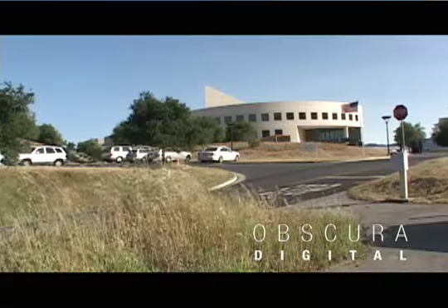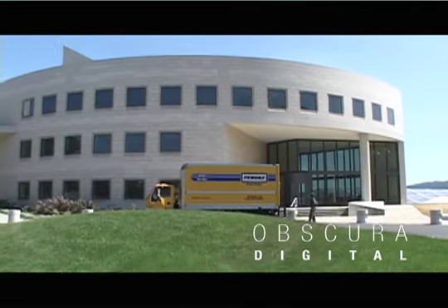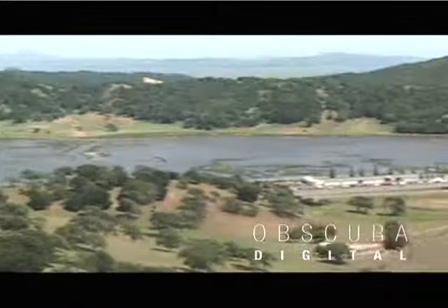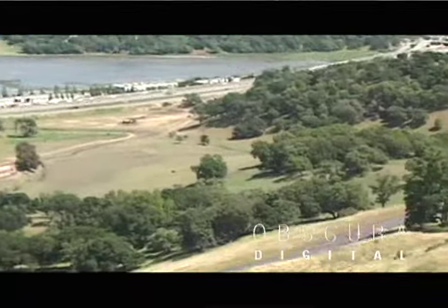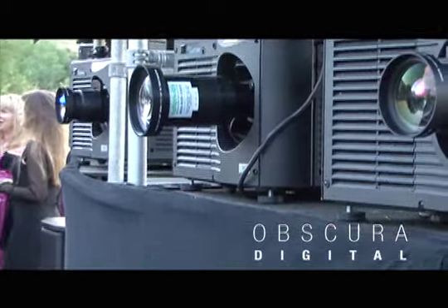World-renowned architect I.M. Pei used steel, concrete, and over 50,000 blocks of imported travertine when designing the Buck Institute in the rolling hills of Novato, California. Obscura Digital used over 4 million pixels of video to transform it with a flick of a switch.